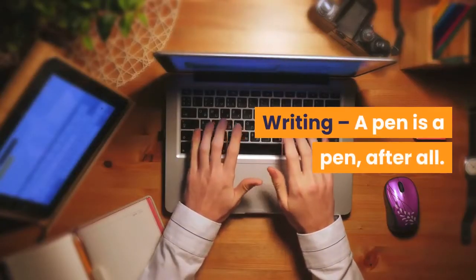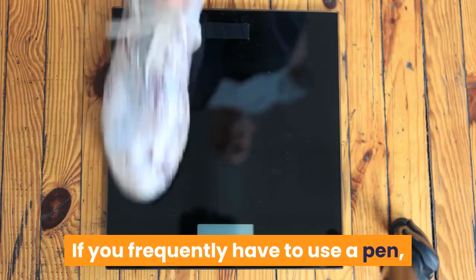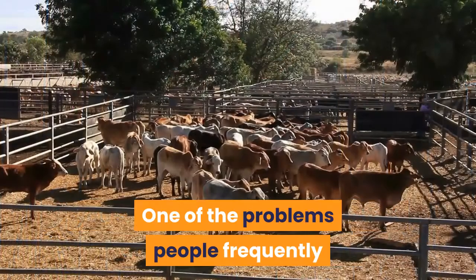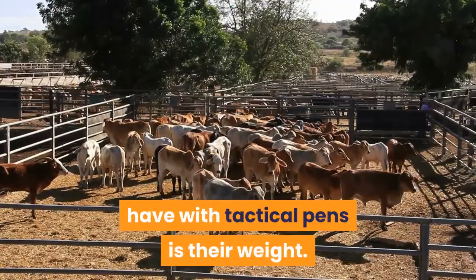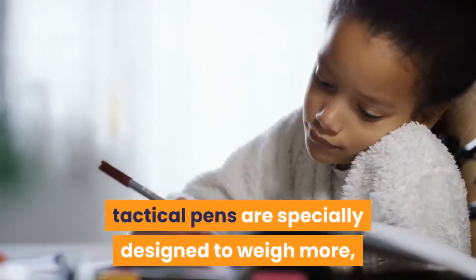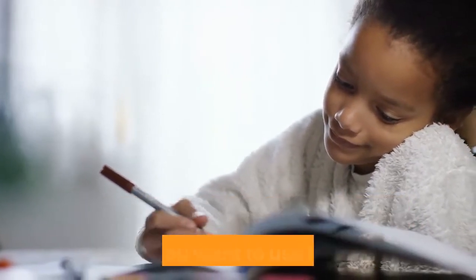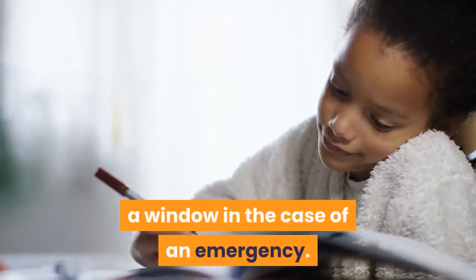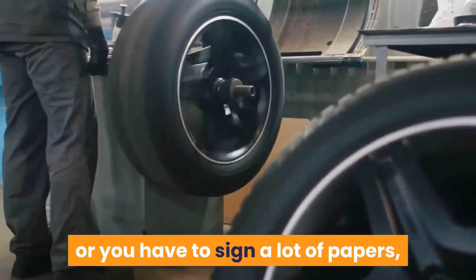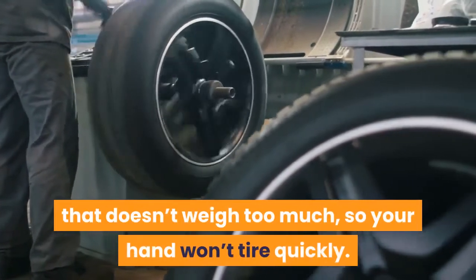Writing: a pen is a pen, after all — you use it for writing. If you frequently have to use a pen, you should buy a tactical pen that doesn't weigh too much. One of the problems people frequently have with tactical pens is their weight. Unlike regular pens, tactical pens are specially designed to weigh more, so they can be more effective when you have to defend yourself or break a window in an emergency. If you have to write long reports or sign a lot of papers, it might be better to find a model that doesn't weigh too much, so your hand won't tire quickly.